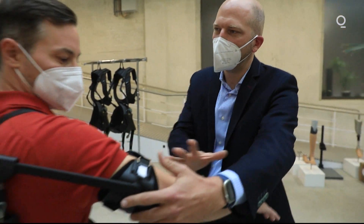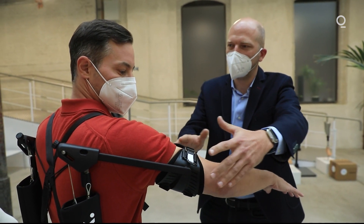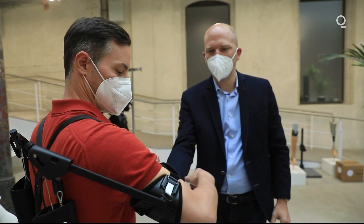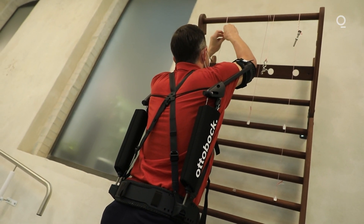The arm's weight is around 4 kg, and this causes a significant strain on your joint when you have your arms up. The idea is to take this weight off under the arm and basically transfer it behind your back into the hip.